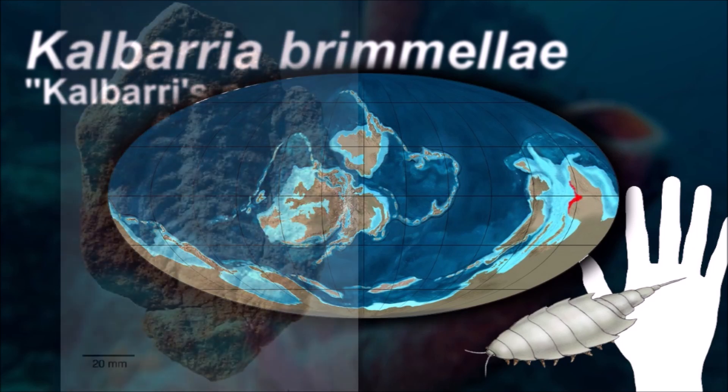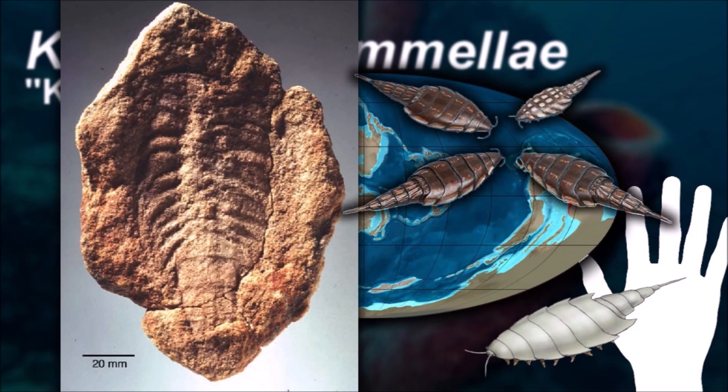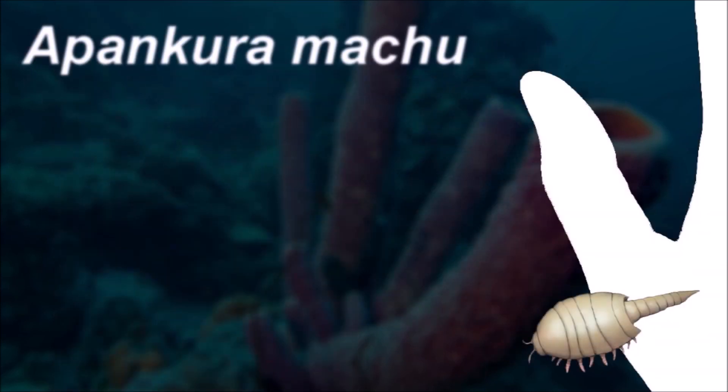The preabdomen consisted of five to fourteen tergites, each having up to three somites. Each somite had in turn a pair of uniramous, segmented legs.